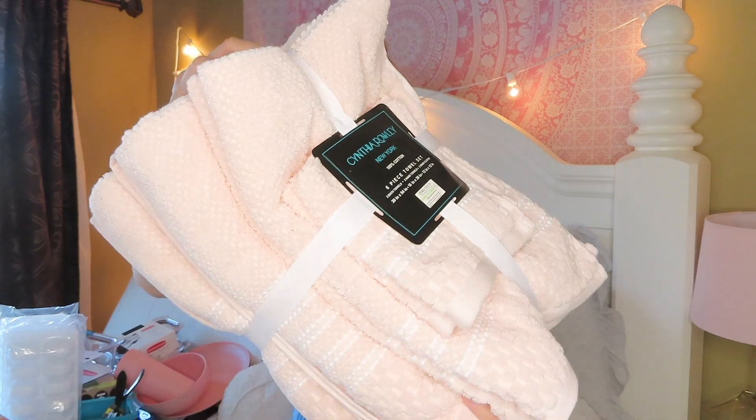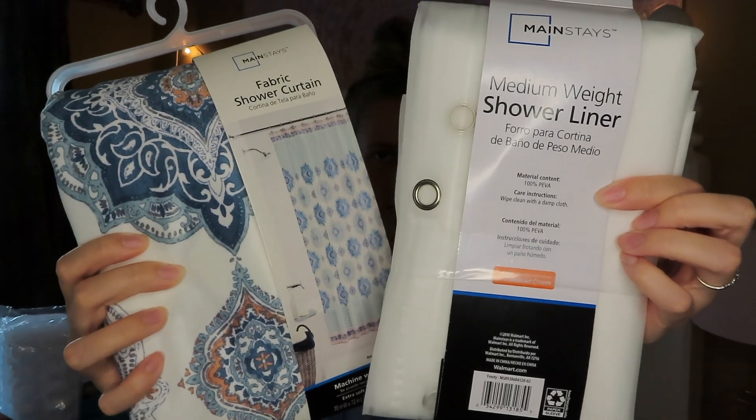Moving on to bathroom items - I picked this out with my Nana as part of my birthday gift. It is a six-piece towel set with two bath towels, two hand towels, and two washcloths. The past two years I've been taking the bath towels I use at home to school, so I decided to buy this so I can keep some towels at home and have specific ones for my dorm room. This is from HomeGoods. And then two other bathroom things I got are just a medium weight shower liner and a fabric shower curtain, both from Walmart.